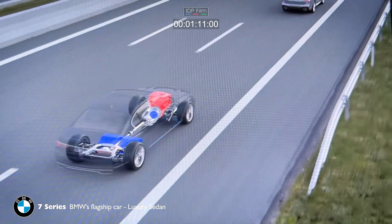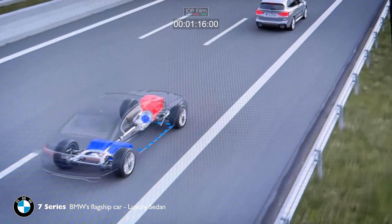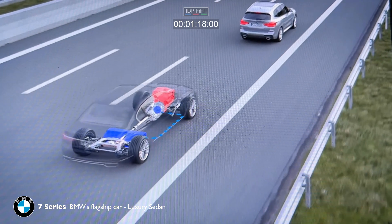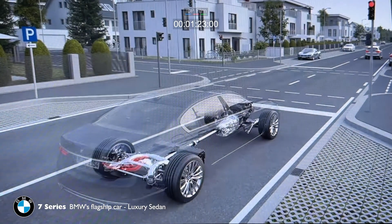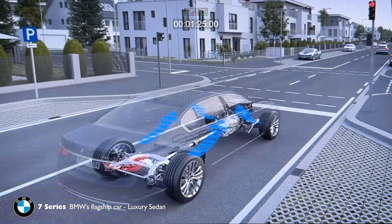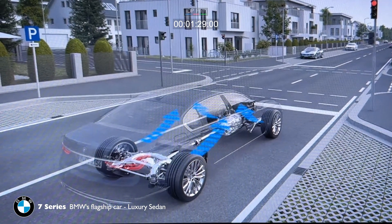When you use the brake pedal to reduce speed, the electric motor can operate as a generator. This recharges the high-voltage battery. When the internal combustion engine is switched off, the electric heater and air-conditioning compressor still keep you comfortable.